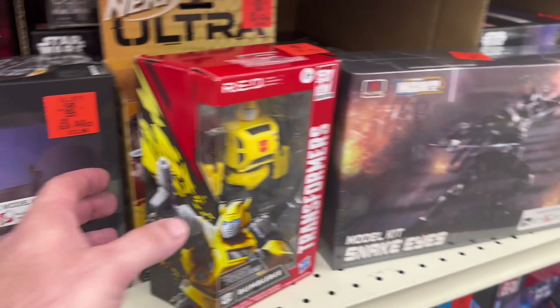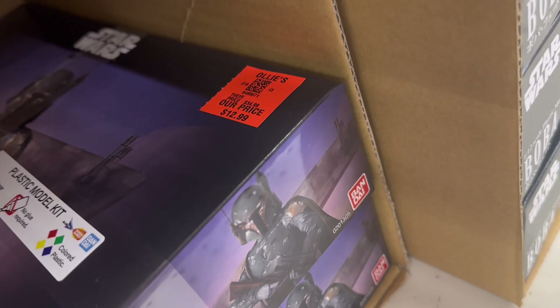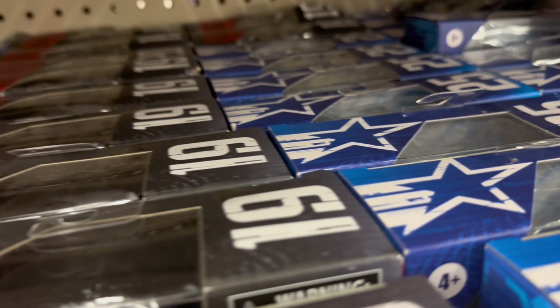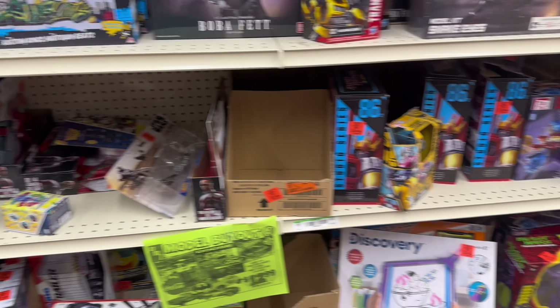We got Bumblebee Red and stuff, Boba Fett models. We got the casuals.